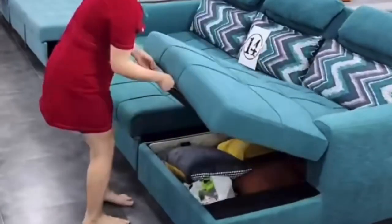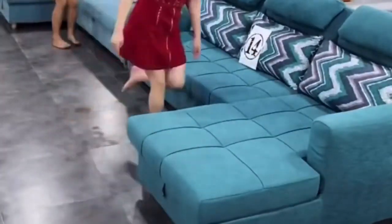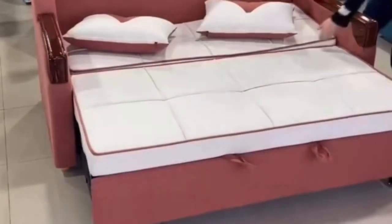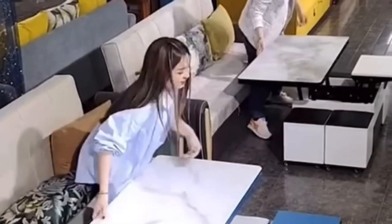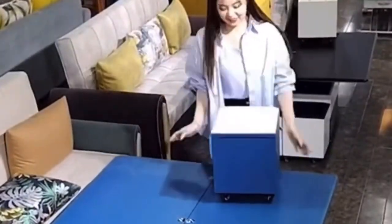A sofa bed is easy to adapt to your needs, just like any other sofa. You can choose a sofa bed that is suitable to what you need and what space you have available in your home.